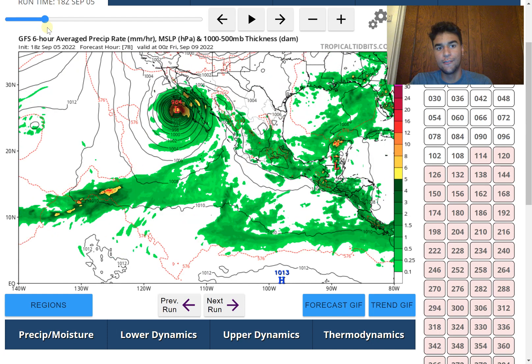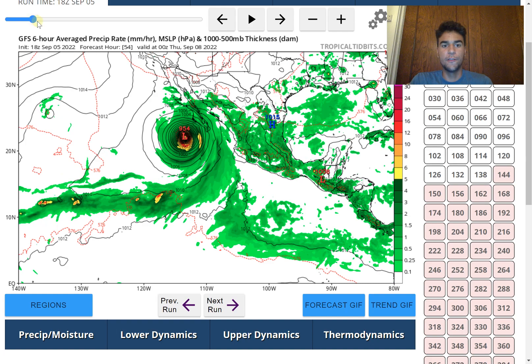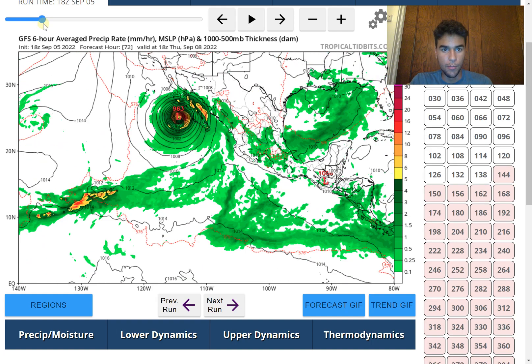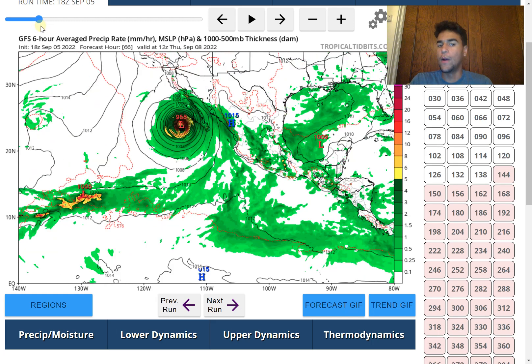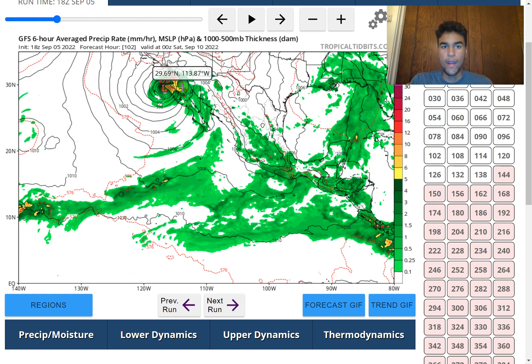Even if the storm doesn't directly make landfall around Baja California or stays fairly far from Southern California, the large wind field means rain associated with the storm will spread far apart — you could experience impacts even hundreds of miles from the center of circulation. The GFS model takes this storm northward at major hurricane status, then weakens it as it heads further north where sea surface temperatures cool below the 80-degree threshold needed for tropical cyclones to strengthen.